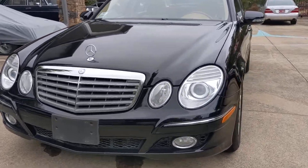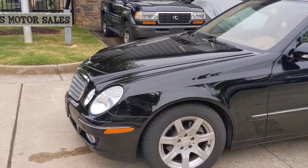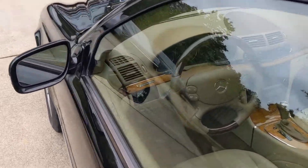Headlights aren't cloudy. Everything's nice and bright. That's great. Thank you.